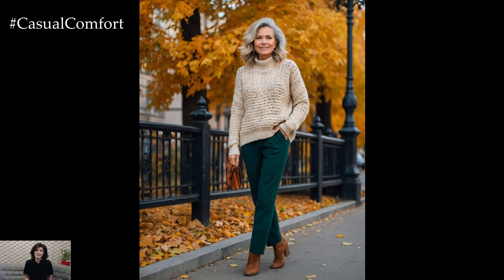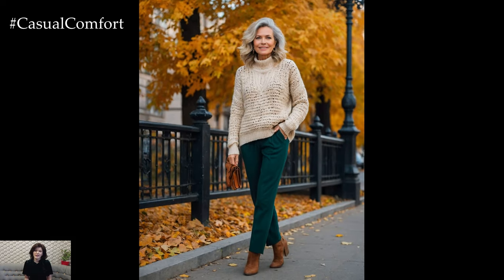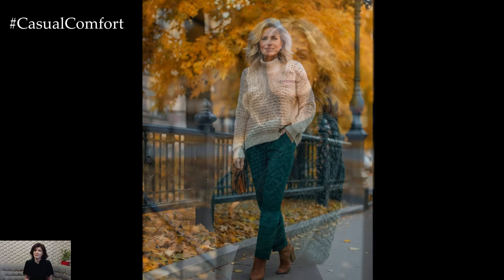As the temperatures drop, cozy knits become your best friend. From chunky sweaters to fine-knit cardigans, these pieces are both comfortable and stylish. When selecting knits, look for quality materials like cashmere or merino wool, which not only provide warmth but also drape beautifully.